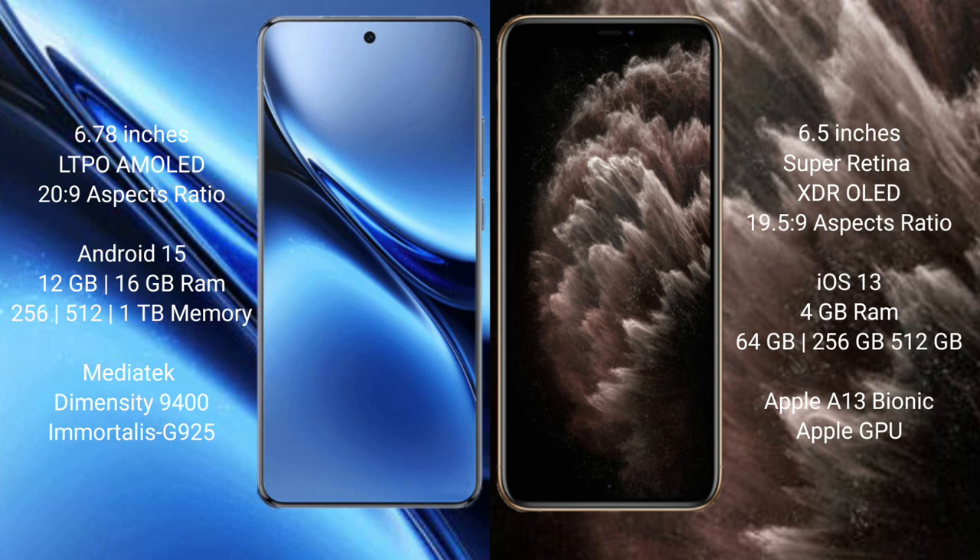The Vivo X200 Pro comes with 12 GB or 16 GB RAM and 256 GB, 512 GB, or 1 TB internal storage, powered by the MediaTek Dimensity 9400 processor with GPU G925. The iPhone 11 Pro Max comes with 4 GB RAM and 64 GB, 256 GB, or 512 GB internal storage, powered by the Apple A13 Bionic processor with Apple's integrated GPU.